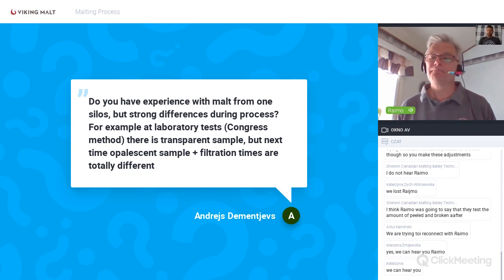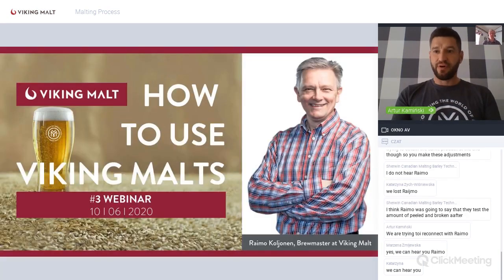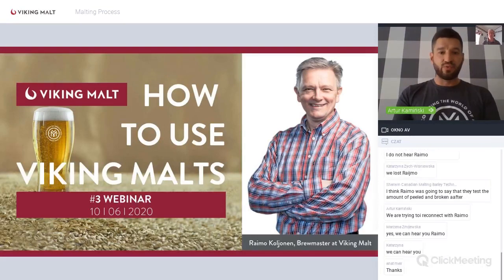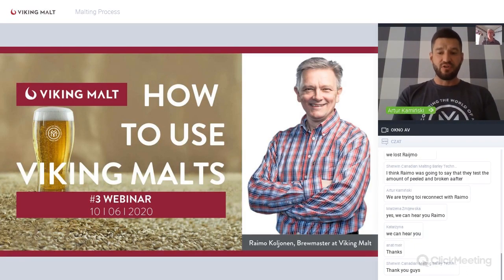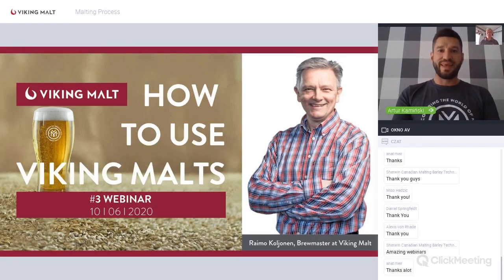With all questions answered, the host thanks everyone for attending today's webinar and invites all participants to join next week's webinar, which will focus on how to use Viking malts — covering the product portfolio with lots of good knowledge, tips and tricks. Participants are encouraged to share the recording with teammates and colleagues. See you next week.